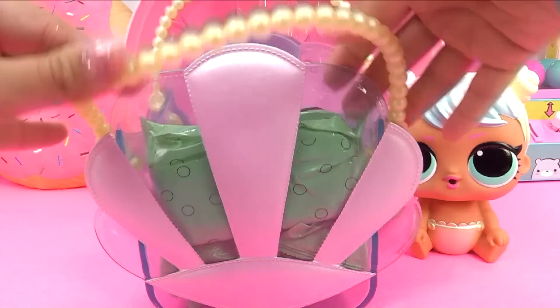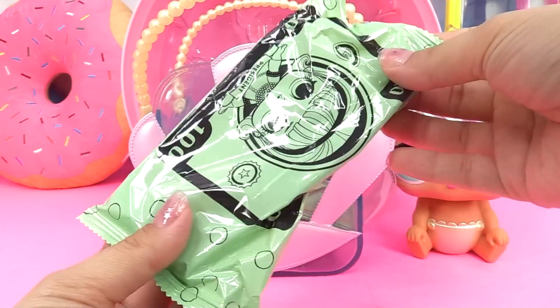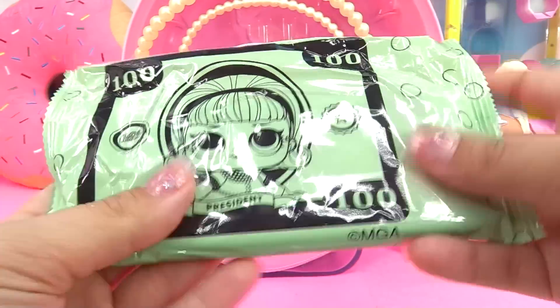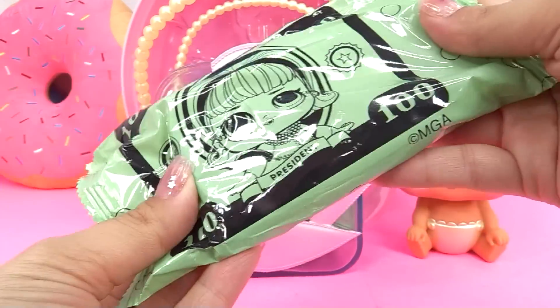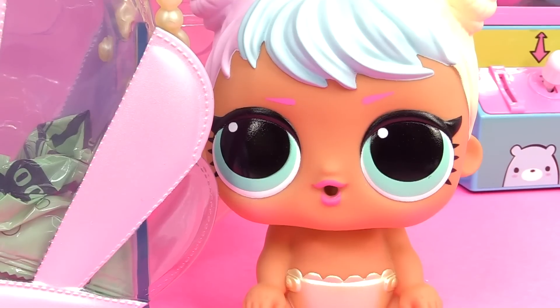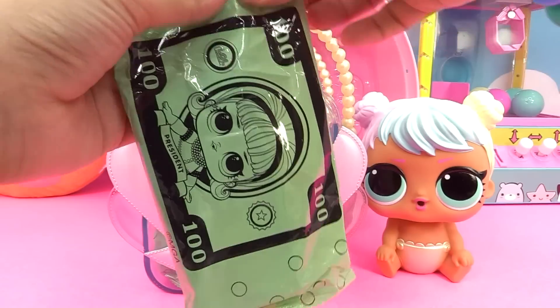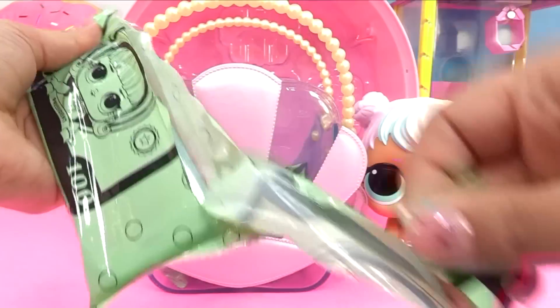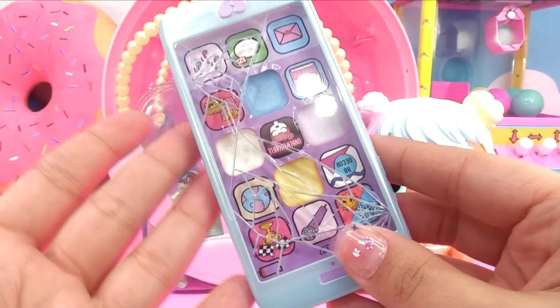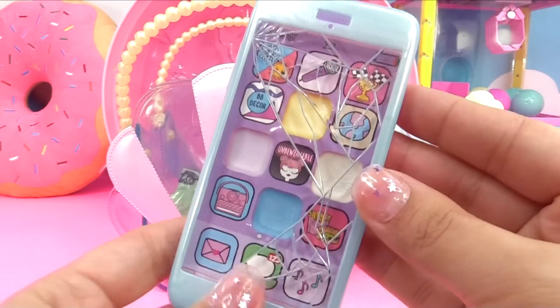I might just carry it around myself. Let's check out this first bag. Look, it's LOL money — it's like the LOL Monopoly money. And in here I feel something pretty big. This might be our cell phone. It's my cell phone. Even little Bon Bon says it's her cell phone. Let's check it out. And of course, like true LOL style, it's a broken cell phone.